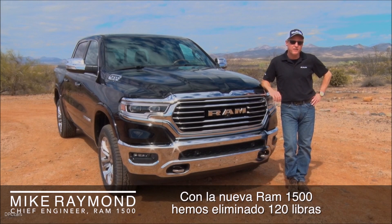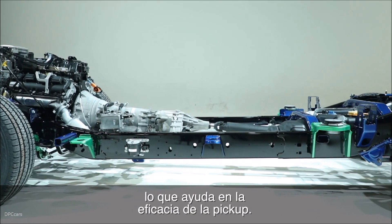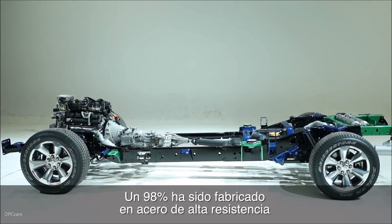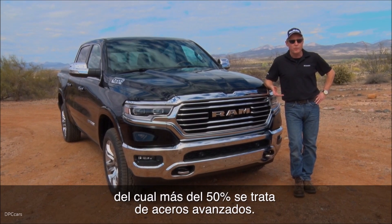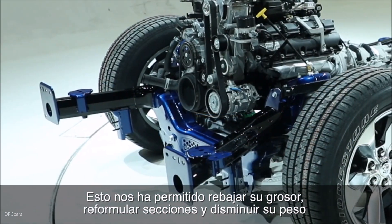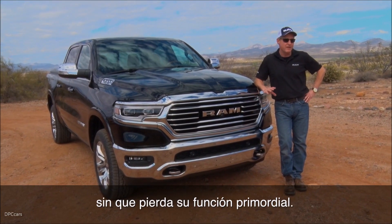With this new truck we've saved 120 pounds on that given chassis, which helps with overall efficiency of the truck. Some of the main players in terms of weight reduction is the frame. Ninety-eight percent of the frame is using high-strength steel, and of that ninety-eight percent, more than fifty percent is using advanced high-strength steels, which allows us to drop thickness, reformulate sections, and take weight out of the vehicle without losing function.